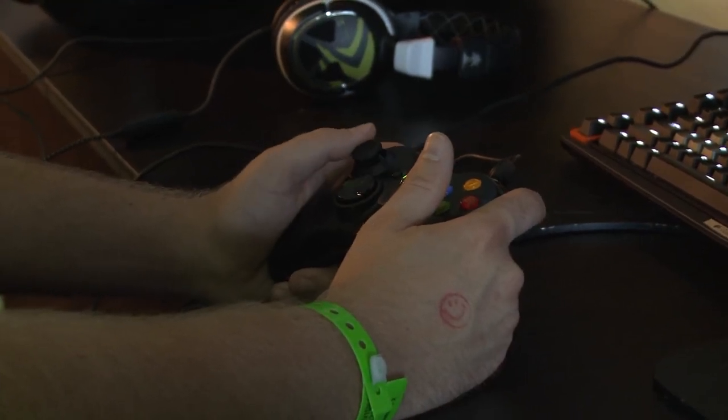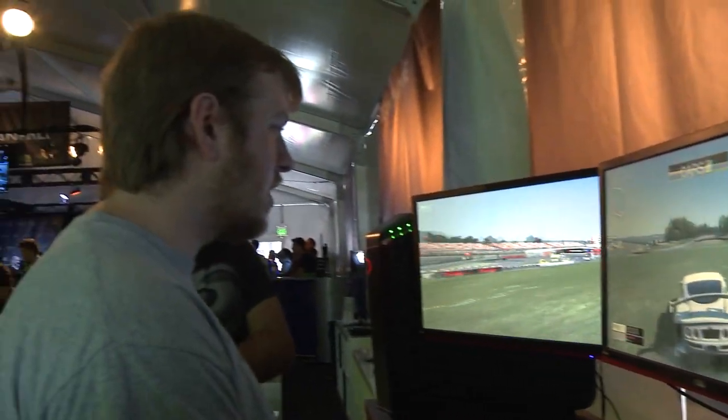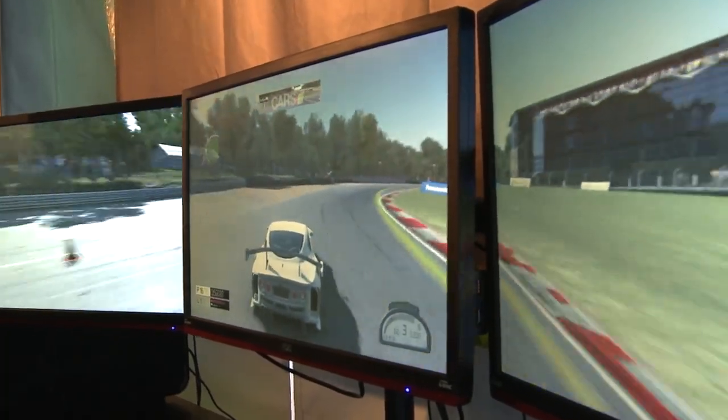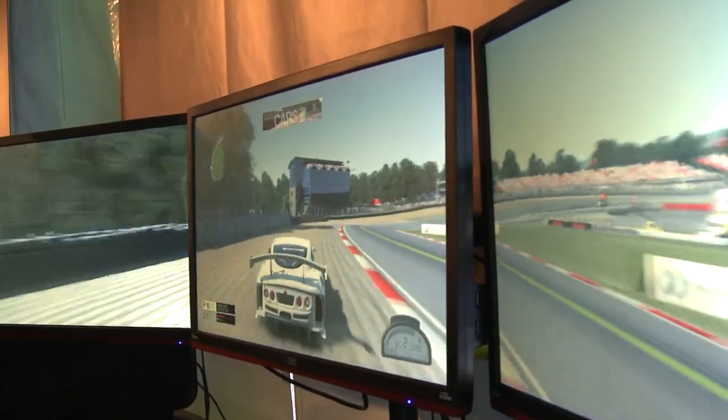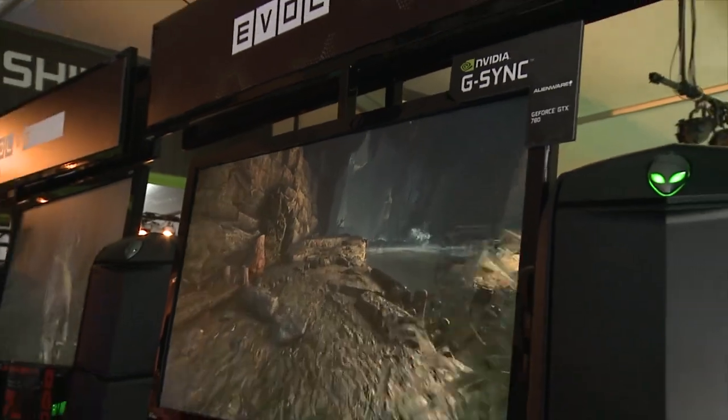NVIDIA Gaming technologies extend far beyond graphics cards. What we're looking at right now is NVIDIA G-SYNC, an all-new technology that allows the GPU to talk to the display. What does this mean for gamers? It means we're going to completely eliminate tearing and stuttering in your games, and provide a silky smooth experience.